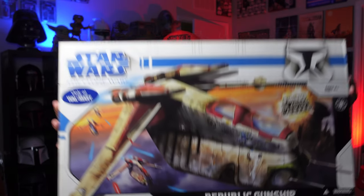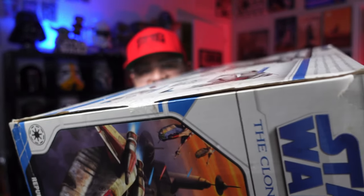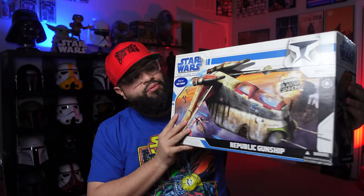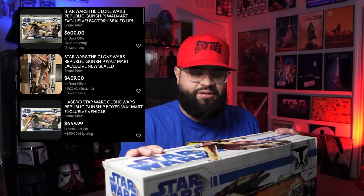We're going to unbox this today. This is the 2008 Walmart exclusive Clone Wars gunship. This bad boy dropped about 15 years ago. What I love about this one is it's sealed — look at that 15-year-old tape. I got this sealed brand new off eBay. I was stalking this one for maybe two months; they all go for crazy prices like $400, $450, $600, and I managed to get this for under $200 sealed brand new, which is super crazy.